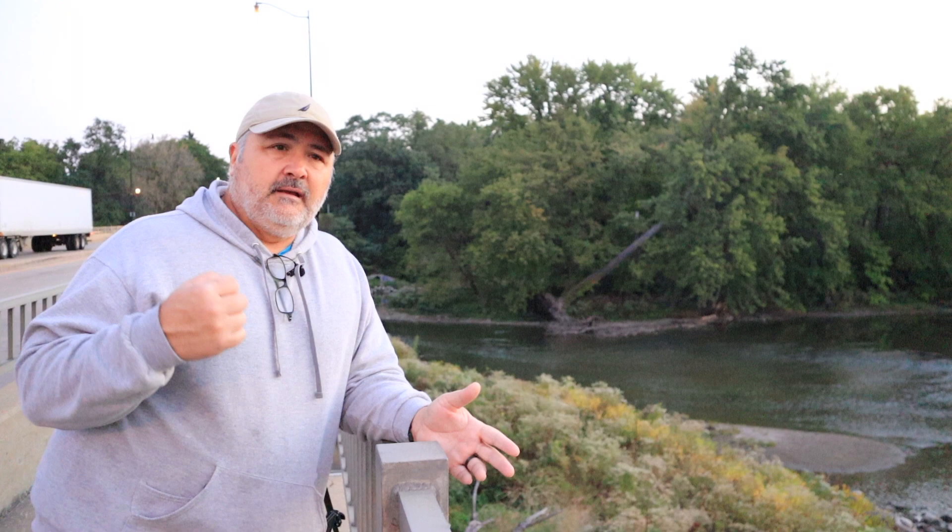I've got my Nikon D850 with a Sigma 24-70mm lens on. I also brought my 70-200mm — I'm going to try to shoot some wildlife because there are a lot of birds around here. And I'm not leaving home ever again without my macro lens.